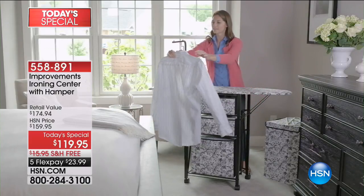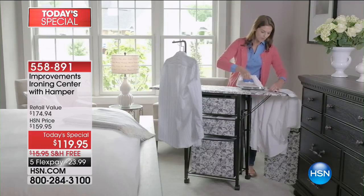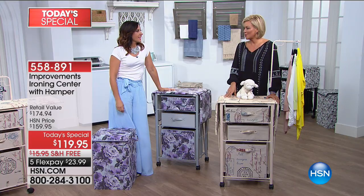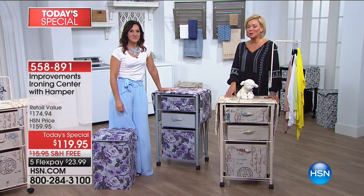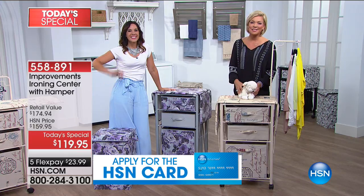Mary notes hers had little baskets — yes, there are just some tweaks and changes made to the new model. We're so glad you're happy with that one, Mary. There's so much to love. The item number is 558-891 — thank you so much for calling.